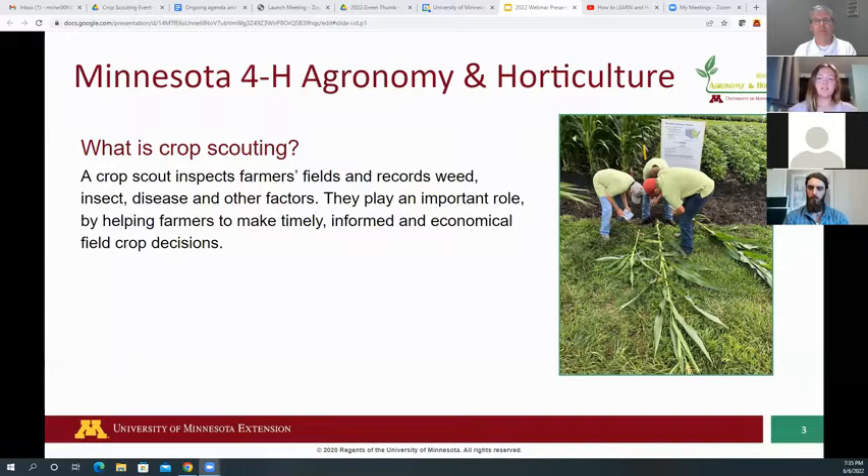Participation on a crop scouting team will help you learn basic life skills such as teamwork, communication, problem solving, and predicting outcomes — all skills that future employers are looking for.